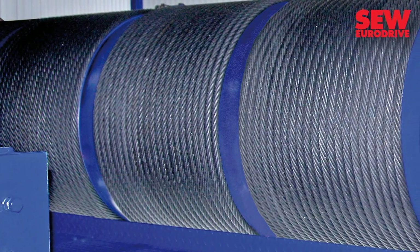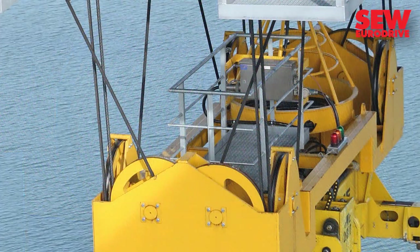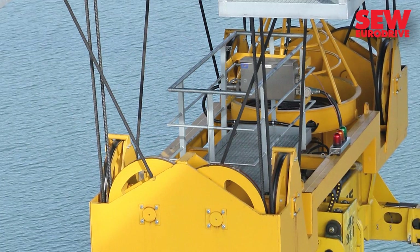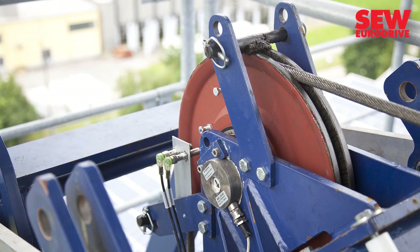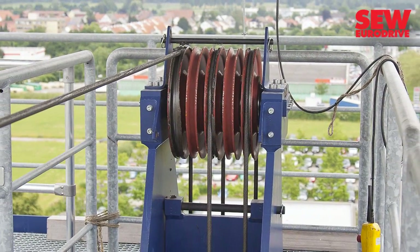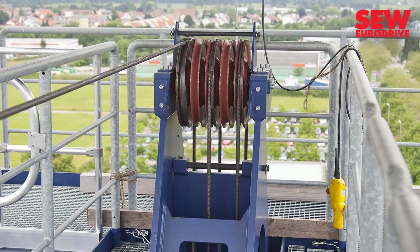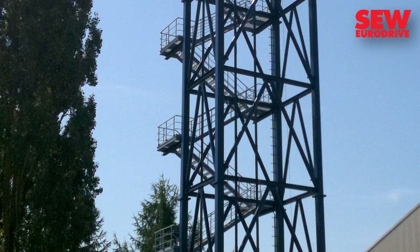Steel wire ropes and cables made in Germany have an excellent reputation worldwide. Pfeiffer Seil und Hebetechnik verifies the quality of its products through continuous monitoring. The steel wire rope and cable specialist, based in the German town of Memmingen, operates a testing tower with a drive solution from SEW EuroDrive.